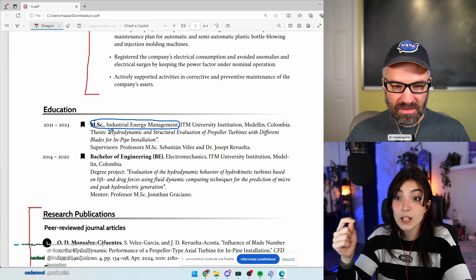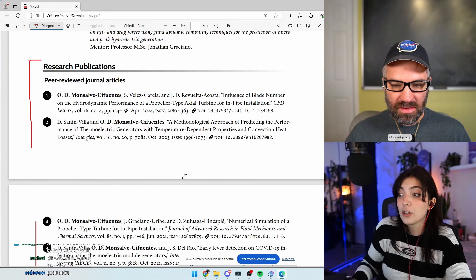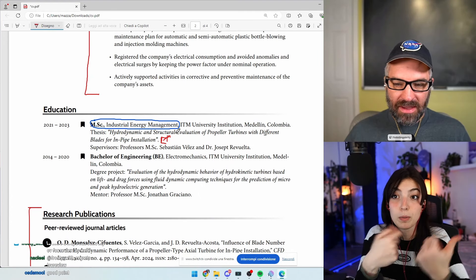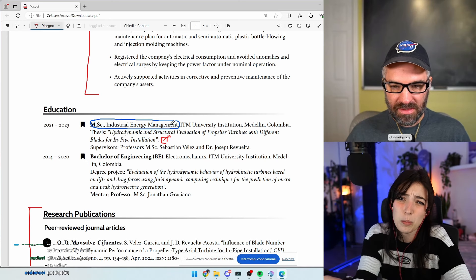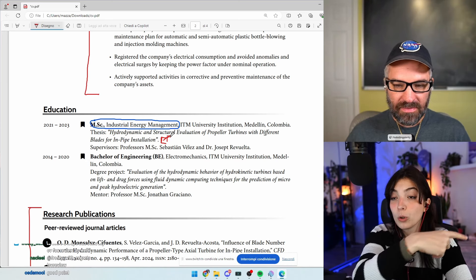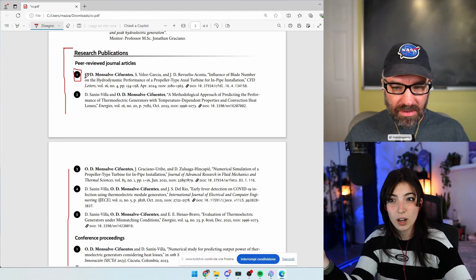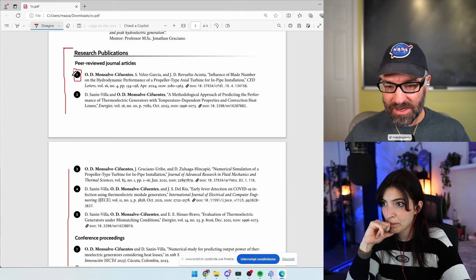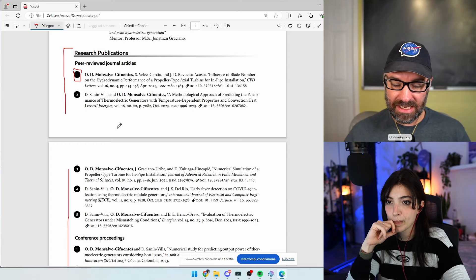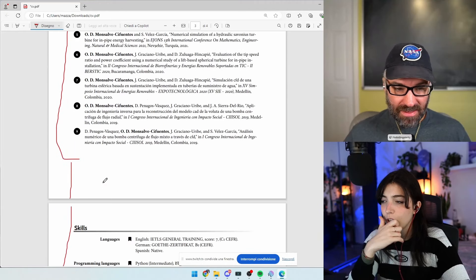For the thesis, especially on an academic CV, consider adding a link to it, or if it's in your publications, reference it there. If it's not in publications but was a paper you wrote, at minimum put a link so people can look at it. For the references format, I would use the standard bibliography format used in academic journals — since everything else in the CV is clean and consistent, the references should match.